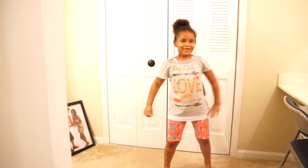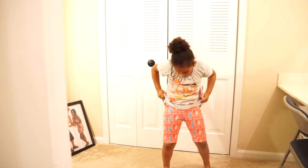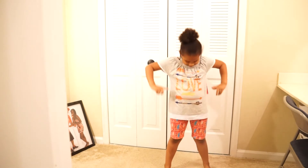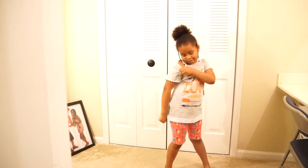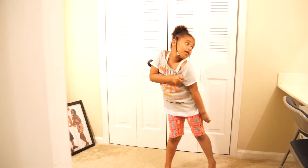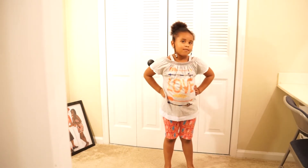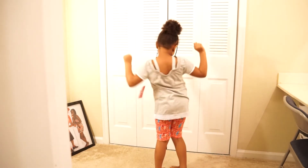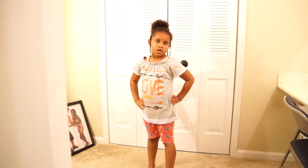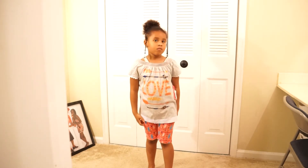The next outfit is a cute little top with some capri shorts. It says 'Love' on the front, and the sleeves are so cute — it's like a little tank top sleeve with a little shoulder exposed. Turn around for the camera. It is just a tad bit big, but that's okay because she'll grow into it, and it doesn't need to be all tight fitting.